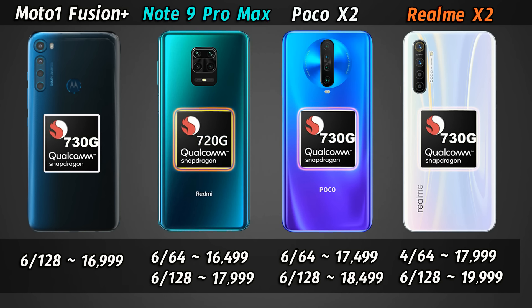Moto One Fusion Plus has only one variant: 6GB RAM, 128GB storage at ₹17,000. Note 9 Pro Max has two variants: 6GB RAM 64GB storage at ₹16,500, and 6GB RAM 128GB storage at ₹18,000. POCO X2 also has two variants: 6GB RAM 64GB storage at ₹17,500, and 6GB RAM 128GB storage at ₹18,500.